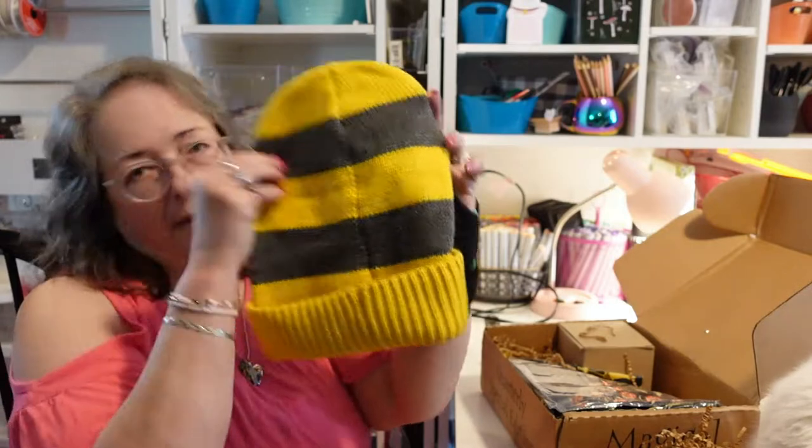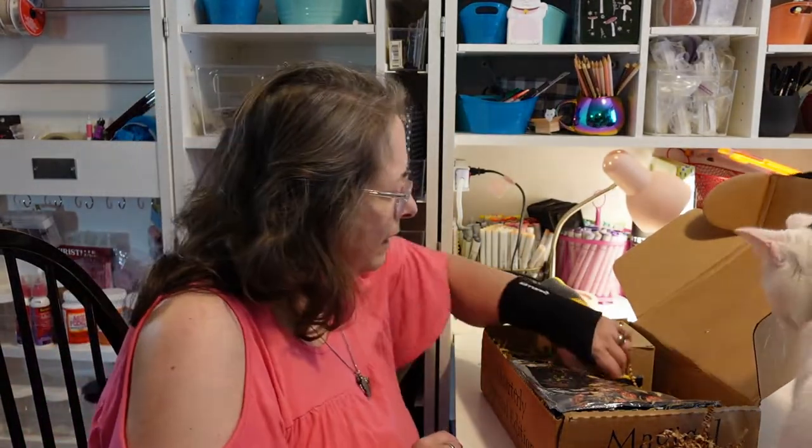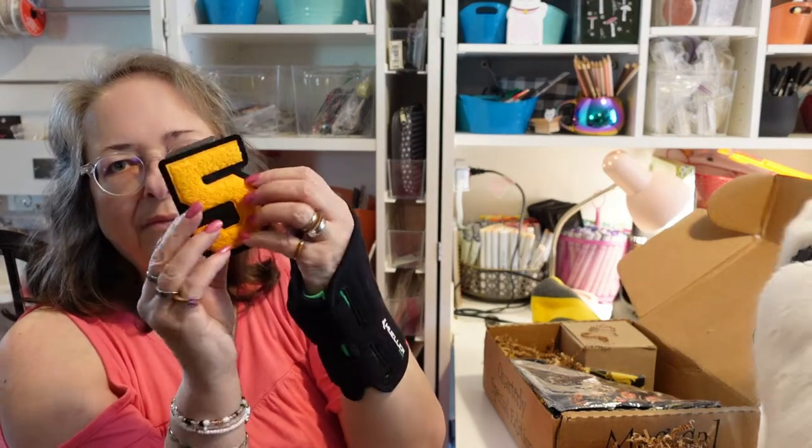That is cute — I like that. I don't wear hats a lot but I do like it. Number five is on it, and five is my favorite number, so maybe that's my Quidditch number!